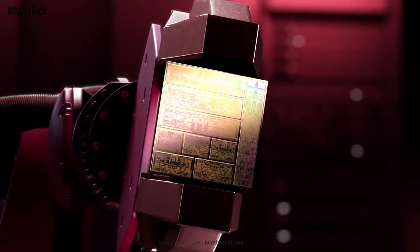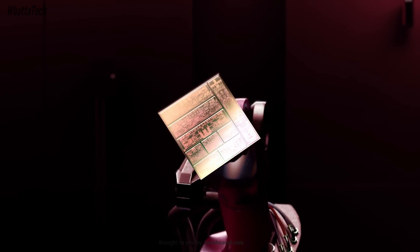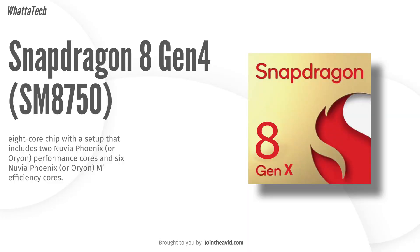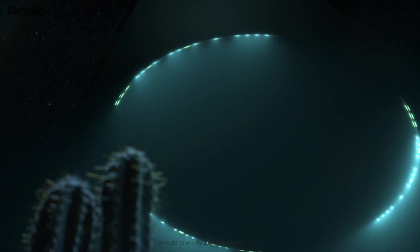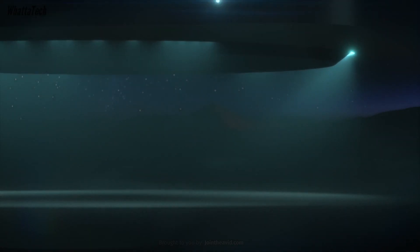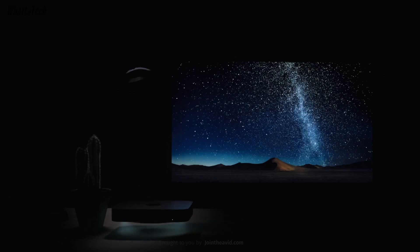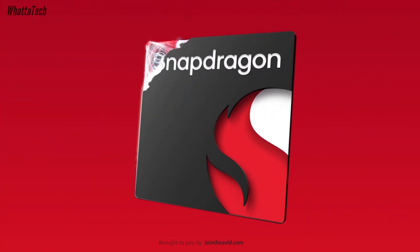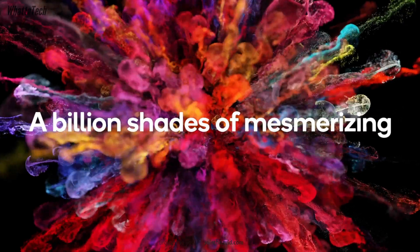The Snapdragon 8 Gen 4, codenamed SM8750, will have an eight-core chip with two Nuvia Orion performance cores and six Nuvia Orion efficiency cores — new CPU cores developed by Qualcomm. Its Geekbench 5 score is estimated at 2070 in single-core and 9100 in multi-core, likely because these new cores are built from scratch and are totally different. The whole chip is made on TSMC's N3E node.